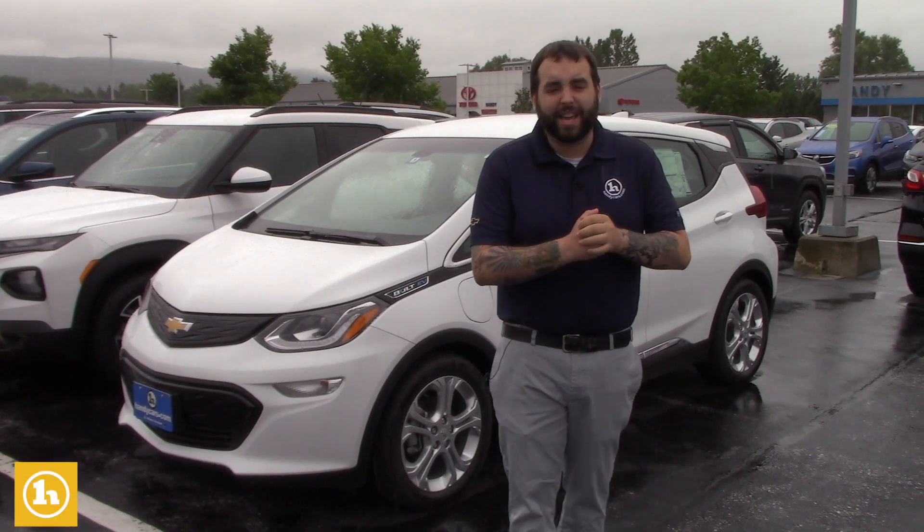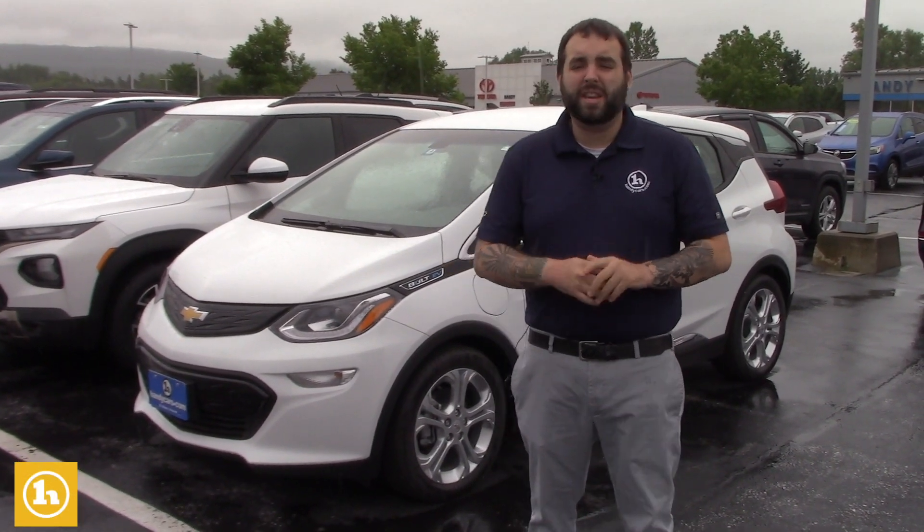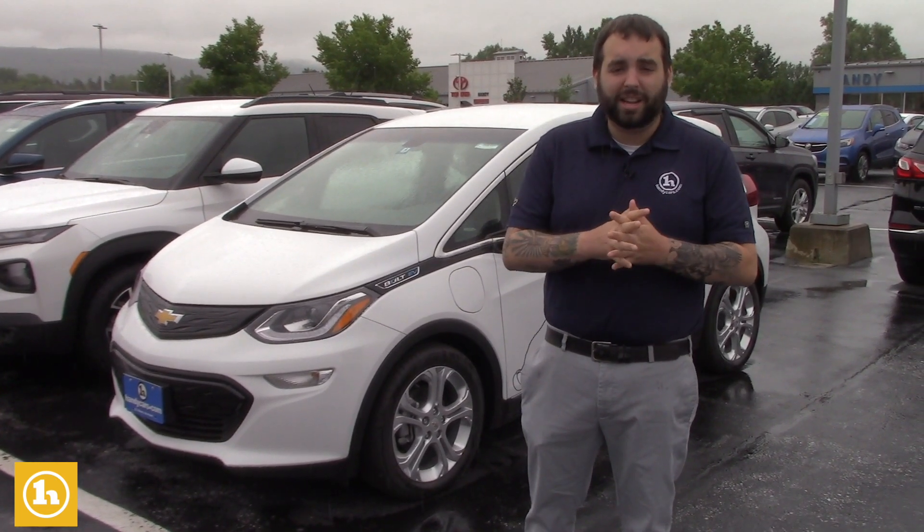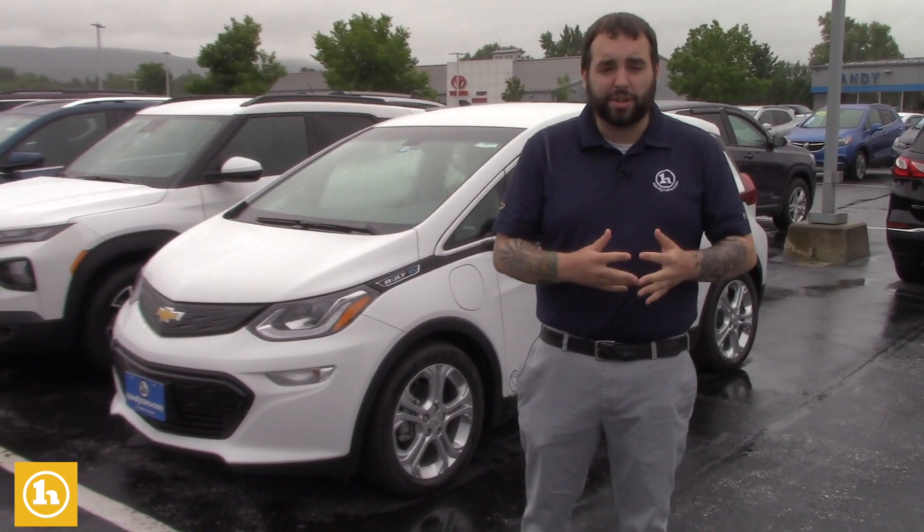Hey Allison, Evan with Handy Chevrolet here. I just want to take the time to make a quick video and thank you for calling in yesterday, reaching out to us regarding trading in your 4Runner for a full electric vehicle.